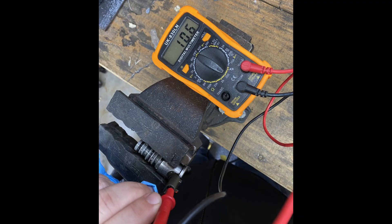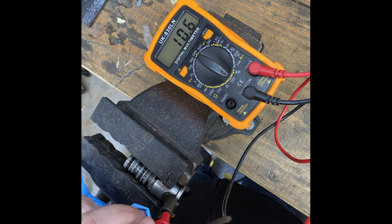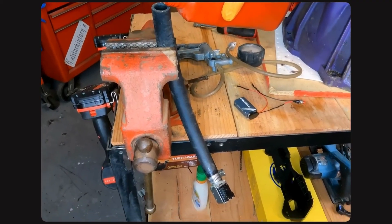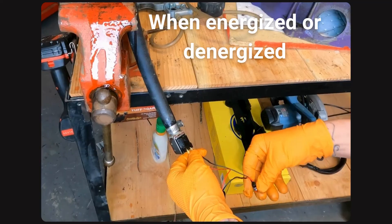You can test a shift solenoid by applying a battery voltage of 12 volts and listening for any clicking sound — no clicking means it is bad. You can also measure resistance by connecting multimeter probes to the solenoid terminals; expected resistance values for healthy solenoids are usually in the range of 12 to 28 ohms. You can also test fluid flow through the solenoids in different states, such as when they are energized or de-energized.